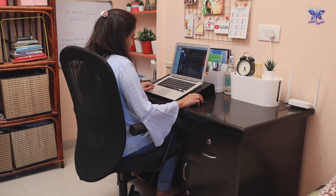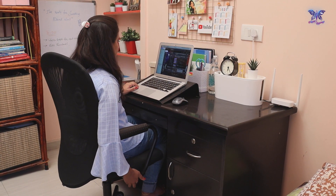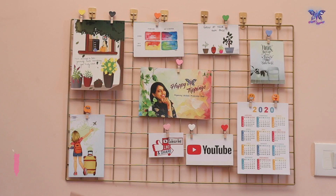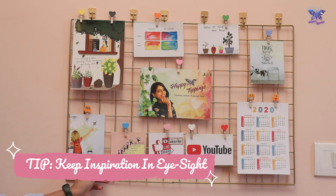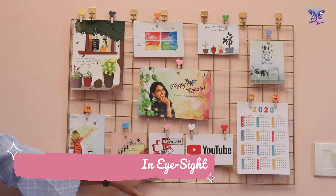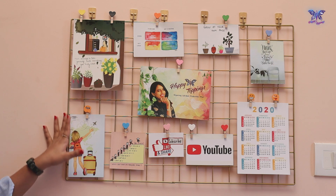Always have a comfortable chair if you work at your desk for long hours, in order to be stress-free and ache-free. Right in front of the chair, I have placed a wall grid where I have clipped some motivational quotes, pictures, postcards and a to-do list to remind myself what really matters while I work — which also instantly adds cheer to my workspace.